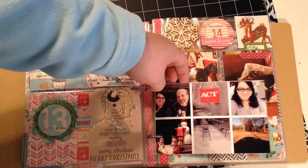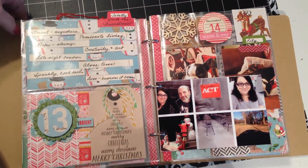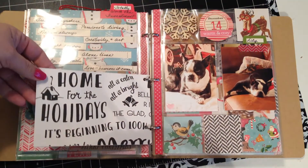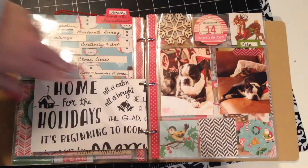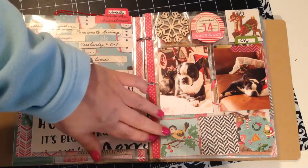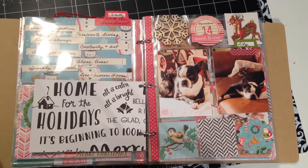I have an insert between day 13 and 14, which is a 4x6 photo that I printed from a collage — just several pictures that sort of summed up that weekend — and I backed it with some October Afternoon pattern paper. Over here on day 14, I used a different kind of divided page protector. It's 2x2 squares along the top and bottom, and in the middle there are 3x4 rectangles, and this is the story of Lily.